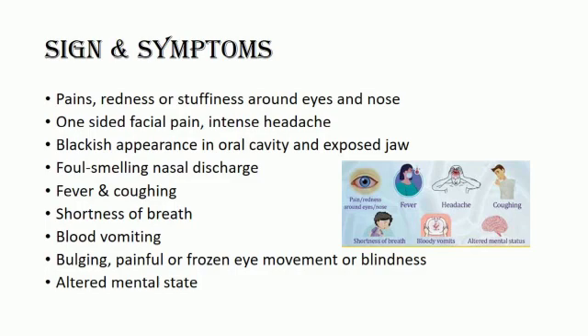Here are a few signs and symptoms that help diagnose the fungus: pain, redness, or swelling around the eyes and nose; one-sided facial pain; intense headache; blackish appearance in the oral cavity and exposed jaw; foul-smelling nasal discharge; fever and coughing; shortness of breath; blood vomiting; bulging, painful or frozen eye movement or blindness; and altered mental state.